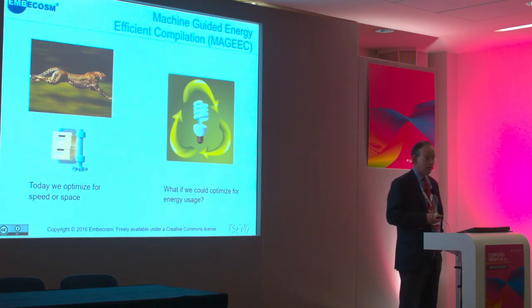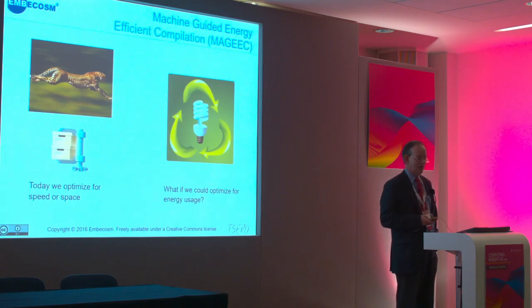The work is done with STFC, so it clearly focuses on HPC, but the wider application is the data centre market. Given that Google and Amazon spend a billion dollars a year on electricity, even if we can make programs just 1% more efficient, that's a lot of money.